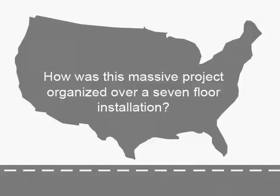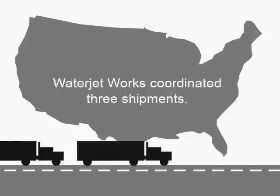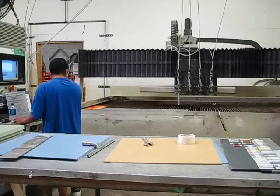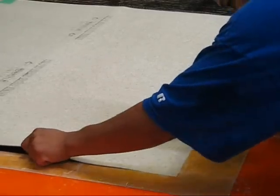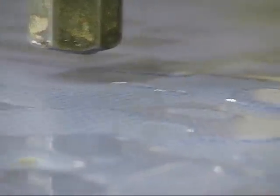Thank goodness Philip met me at our office and showed me his materials. Because of that, we have a beautiful project, because the water jet cutting is superior to what they were going to try to do, which was cut by hand. You have to be really patient and have a lot of time to do that, and I don't even know if you could do it.